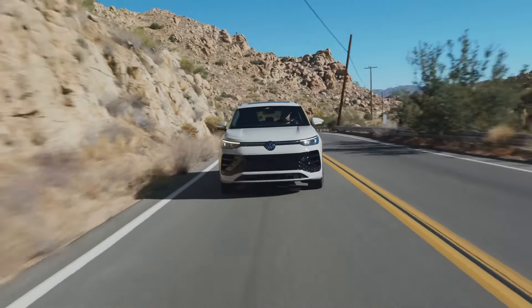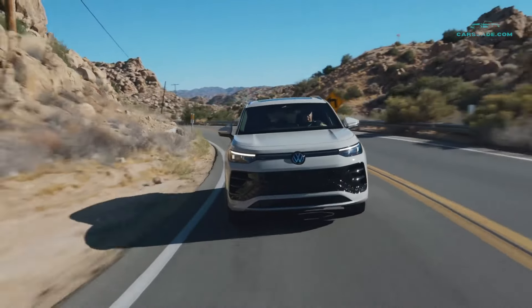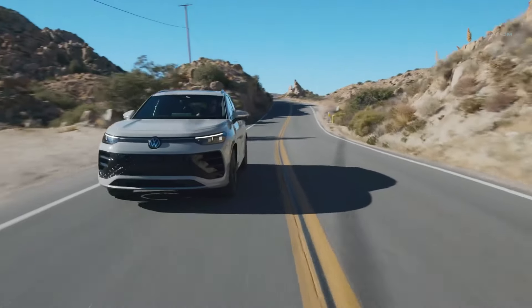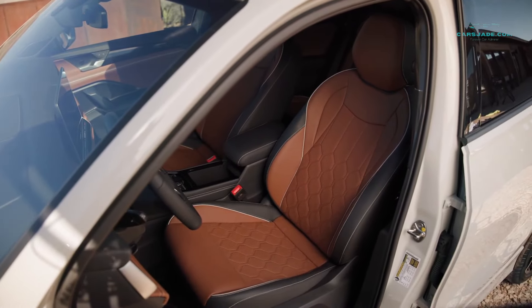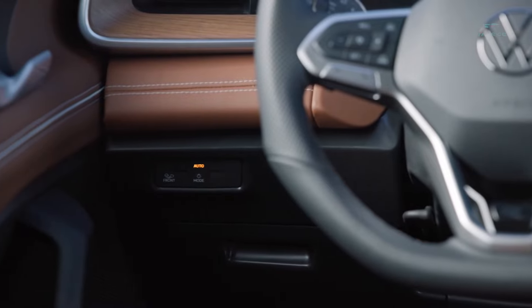The 2026 Tiguan introduces a completely revised look, both inside and out. Built on VW's cutting-edge MQB Evo platform, this compact SUV blends modern styling with enhanced functionality. Whether it's the updated infotainment system featuring massive touchscreens or the refined materials in the cabin, every detail feels meticulously crafted.